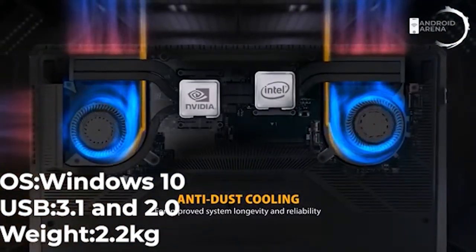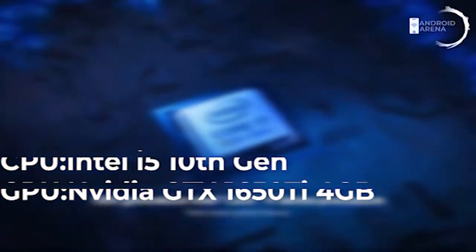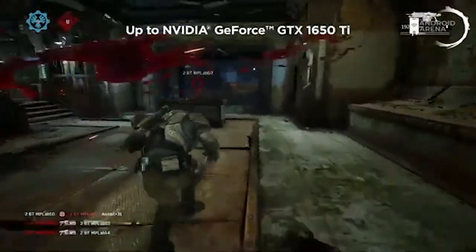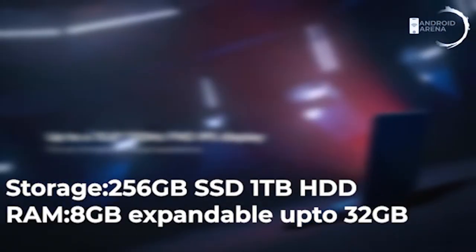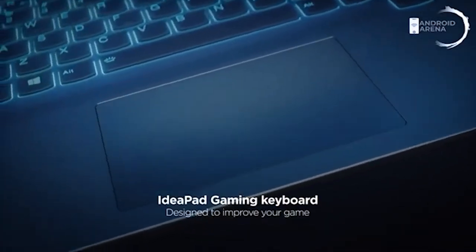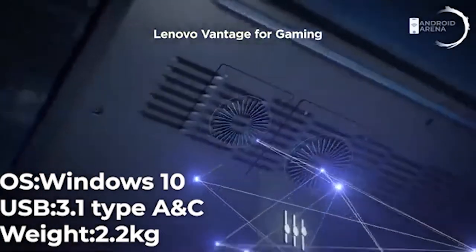Next comes the Lenovo IdeaPad, a gaming laptop powered by Intel's latest Core i5 10th gen with a more powerful 4GB GTX 1650 Ti GPU. It weighs about 2.2 kg and comes with hybrid storage: 256GB SSD and 1TB hard disk. Priced at around 70,000 Indian rupees, it has a standard 60Hz refresh rate — compared to the TUF's 120Hz — but delivers more power in terms of specs. It includes all necessary ports including USB 3.1 Type-A and a Type-C port.